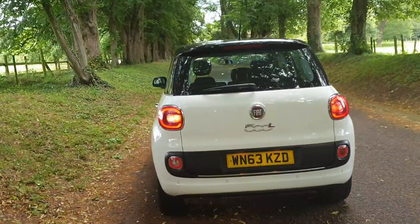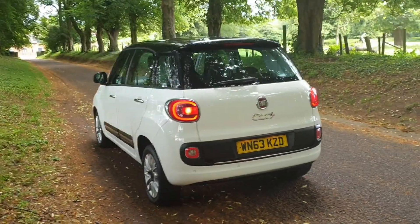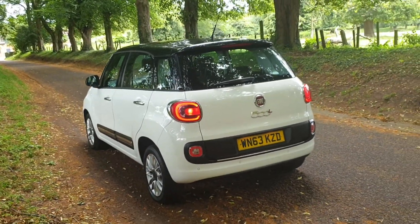Great news on the insurance and running costs — really practical car and they look fabulous.